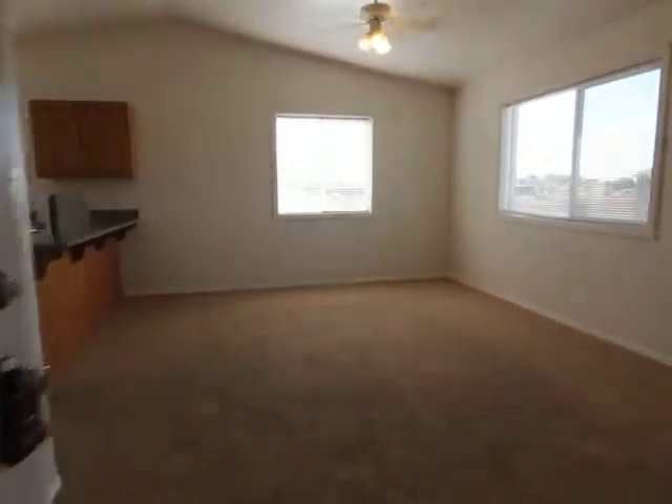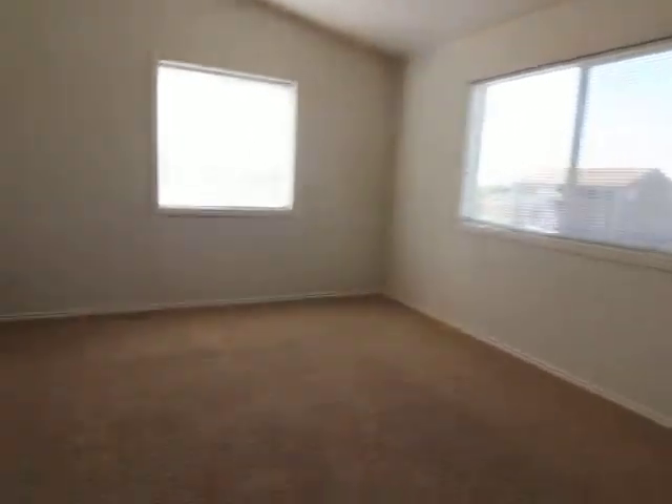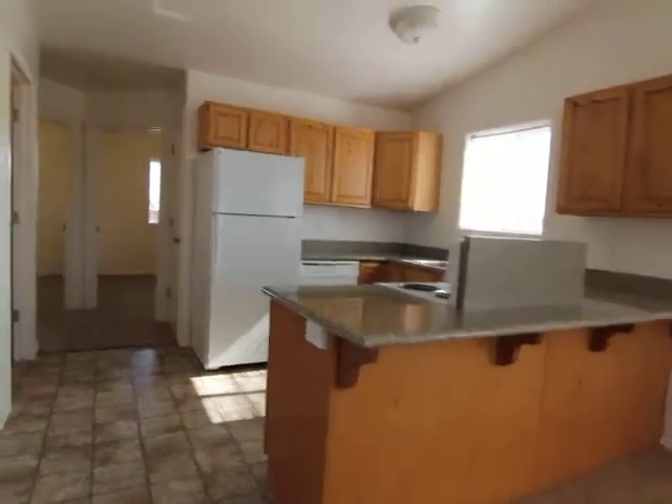Straight in through the front door here, you're brought into a very large family room and living room area. Two large windows in here. It's a very open floor plan so you can see the dining room and the kitchen from the living room and vice versa. There's also storage and cloak closet here to your left behind the front door with lots of space back in there.